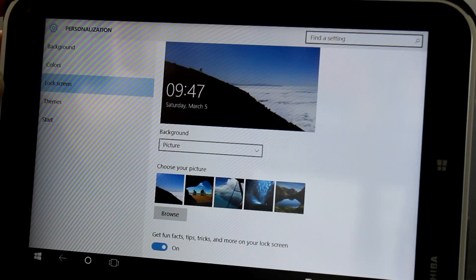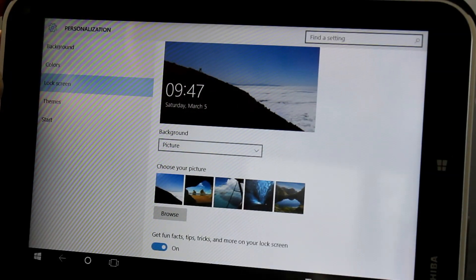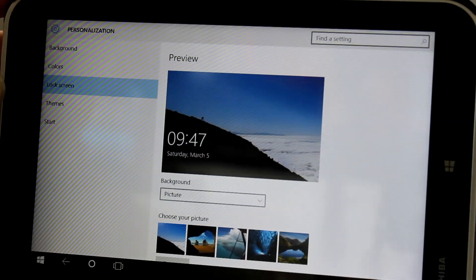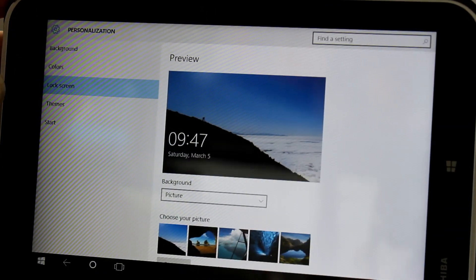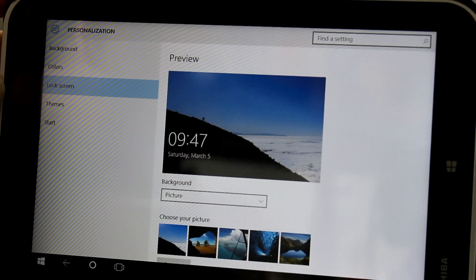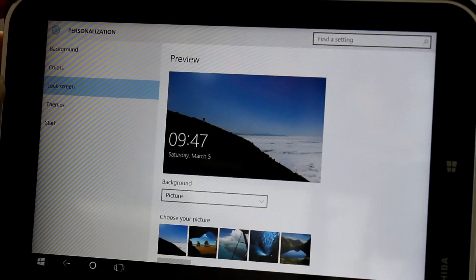So that's build 14279 of Windows 10 for Windows Insiders on the fast ring. More videos are on our YouTube channel and on DigitalLifestyle.com — you can go right back to the earliest builds of the Windows 10 Technical Preview. We'll be back with more videos when Microsoft releases new builds. Thanks for watching.